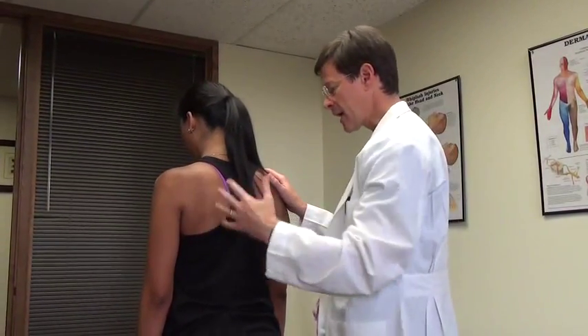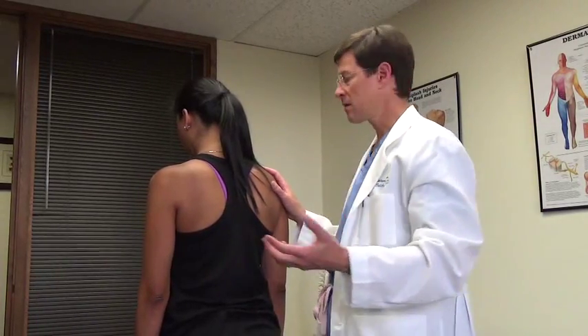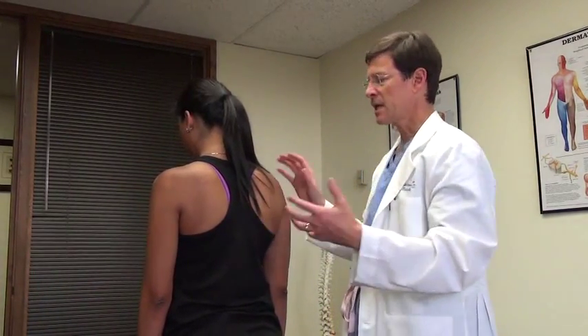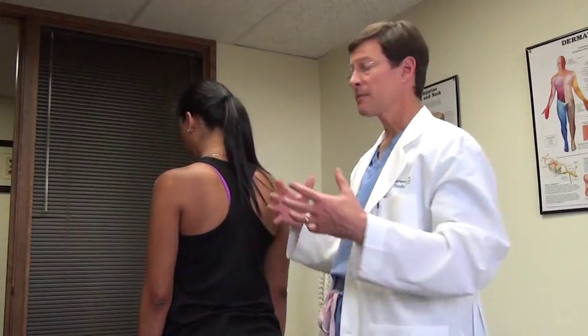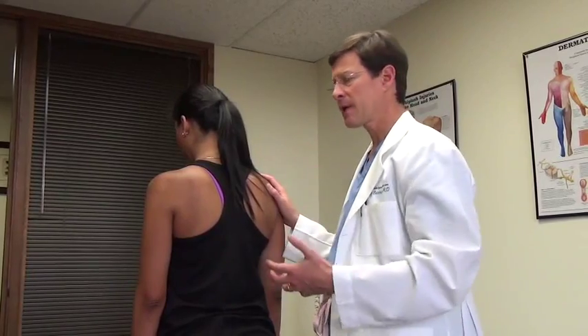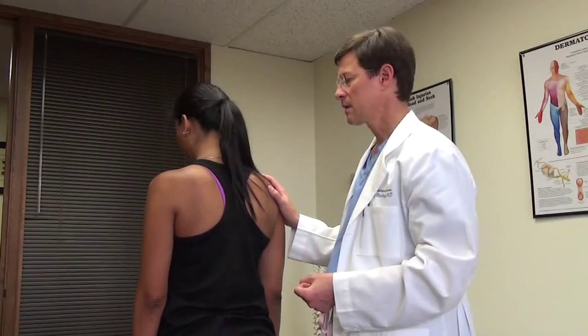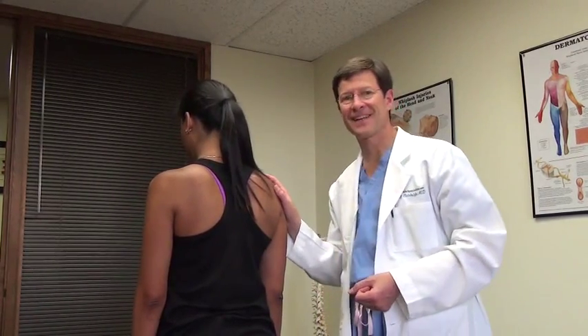And that, I think, is a pretty thorough start to an exam. If you're in the primary care setting and don't have a lot of time, that is a pretty good exam. And once you've done it many times, it becomes very quick and efficient. Thanks, Jeanette. Thank you.